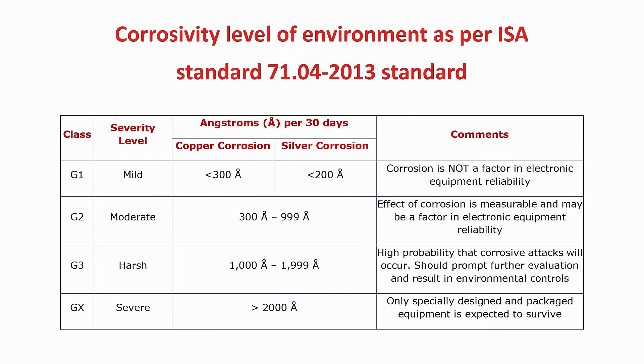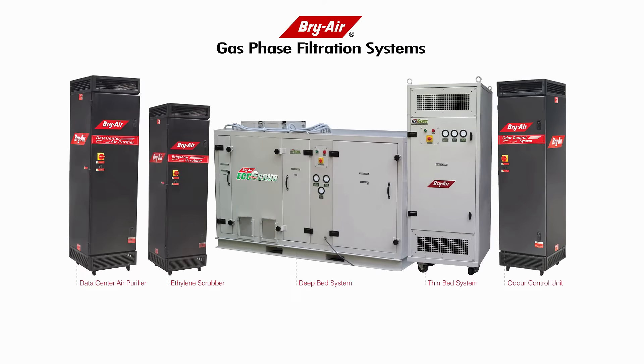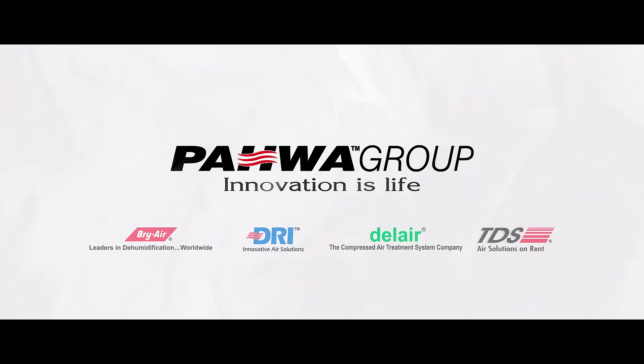Therefore, we need to neutralize these contaminant gases before they enter the facility. The Briar gas phase filtration system is an ideal and the most cost-effective solution to all these problems. Briar: where innovation is life.